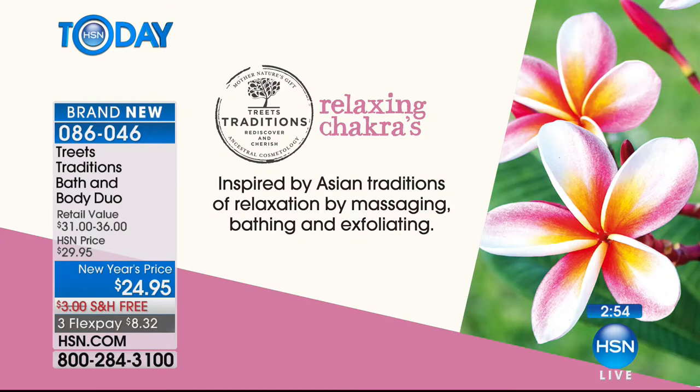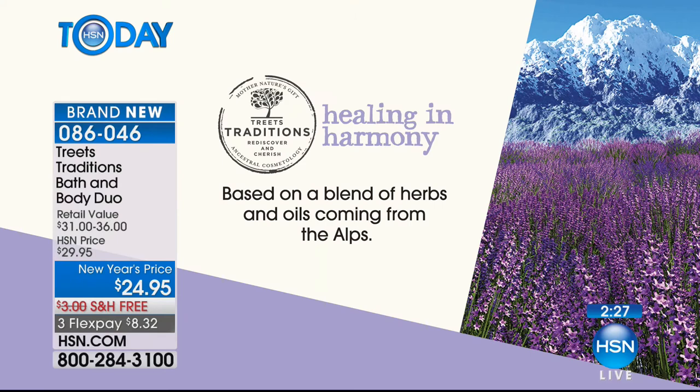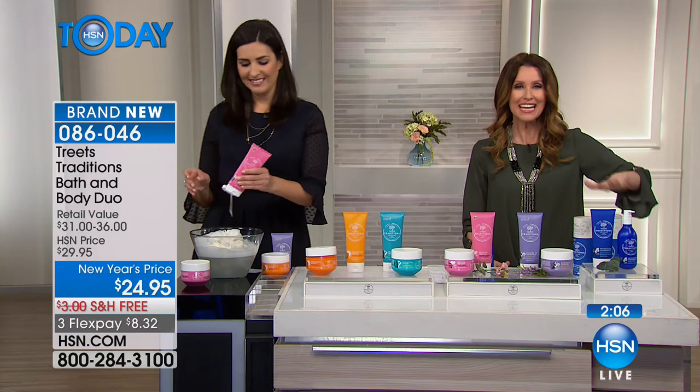Relaxing Chakras is inspired by Asian traditions of relaxation — massaging, bathing, exfoliating — leaving a delicate scent of rose and plumeria with coconut oil, rice bran oil. We don't hear about these ingredients anywhere else. And Healing and Harmony — the one I luxuriate in — is based on a blend of herbs and oils from the Alps: lavender, grapeseed oil, a little bit of rosemary. Just herbal and luxurious. Nothing bad in any of these formulations — all formulated without the nasties we're supposed to stay away from.